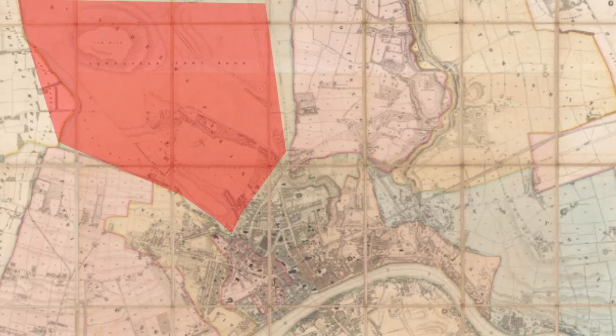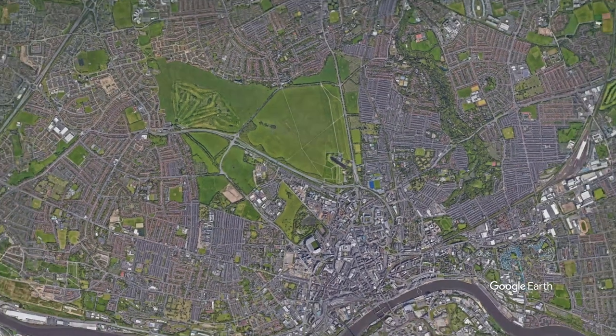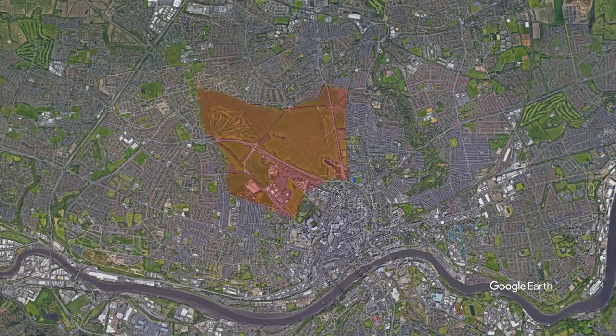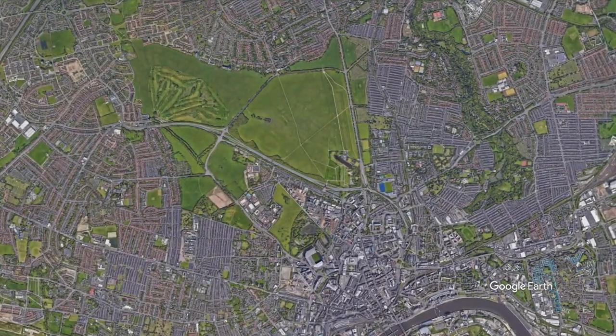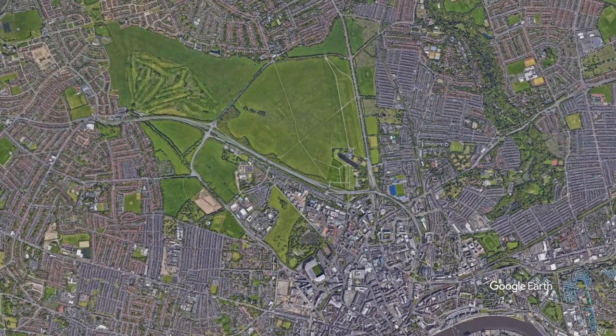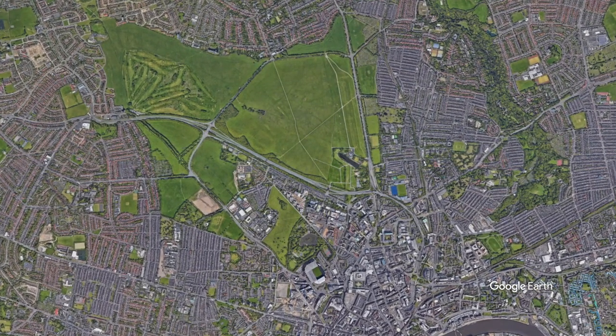If you look at this map of Newcastle in 1844, you see an area to the north-west of the city centre. This has some minor development on. Compare this now with a map of Newcastle today. You can see how the city has expanded around this green space, but very few intrusions or development has occurred on this. This is the story of Newcastle's town moor and the reason it exists.